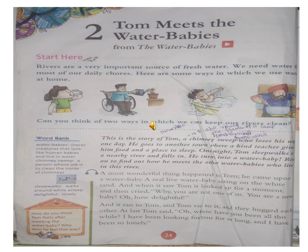A most wonderful thing happened to Tom. He came upon a water baby - a real water baby sitting on the white sand. When Tom was looking, a real water baby was sitting on the white sand. And when it saw Tom, it looked up for a moment.